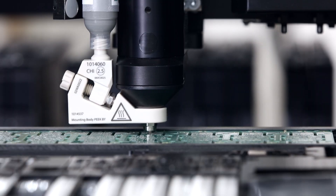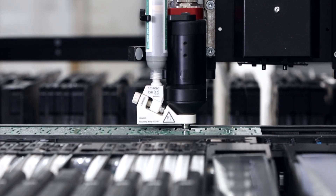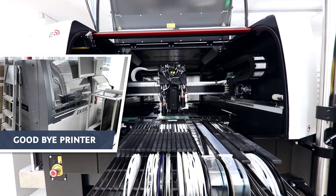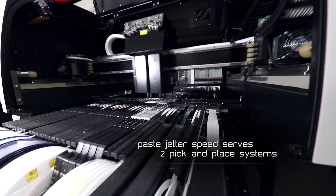Now at the moment we are very happy with the solution. We are producing with the jetting solution only. We didn't even install the old printer again in the line. We already have the SMTEC pick and place machine and we have used it for several years now.